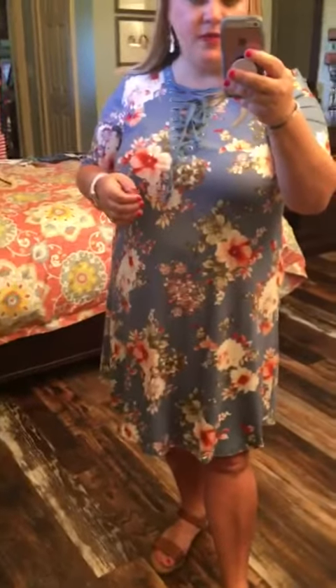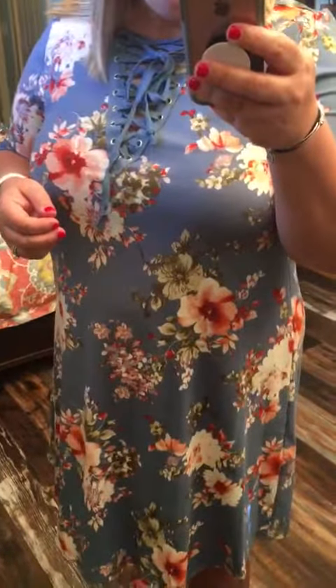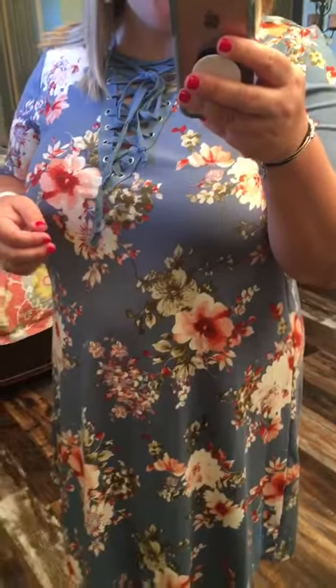This dress is a little bit longer. It does hit me about mid knee and I'm 5'2". I love the florals on this dress. It has a blue background with some pops of pink and white and greens.